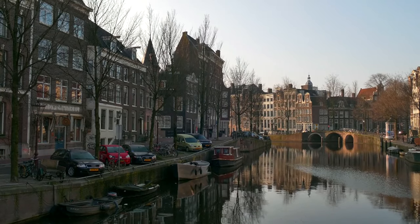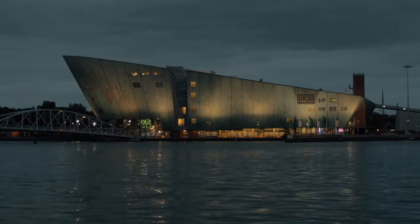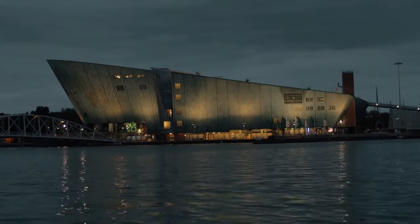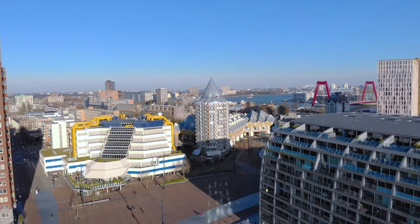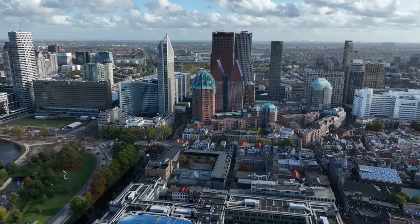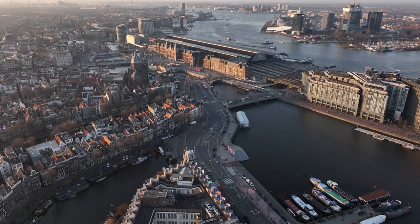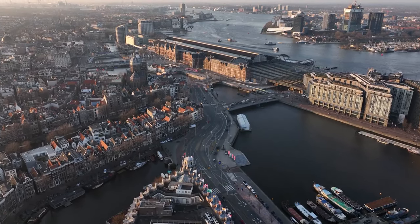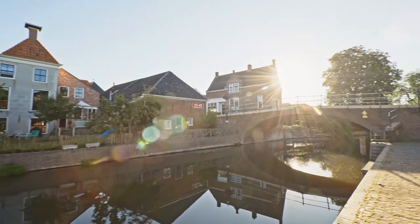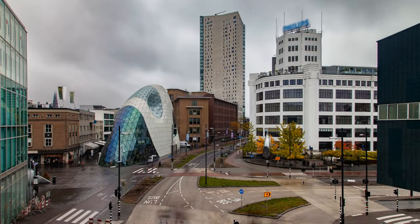The Netherlands boasts a collection of vibrant cities, each with its own distinct character. Amsterdam, the capital, is renowned for its historic canals, world-class museums, and dynamic atmosphere. Rotterdam, a modern architectural marvel, is a hub of innovation and design, while The Hague houses the Dutch government and the international legal community. Utrecht charms with its ancient canals and bustling city center, while cities like Groningen, Maastricht, and Eindhoven offer unique cultural experiences, from student life to cutting-edge technology and design.